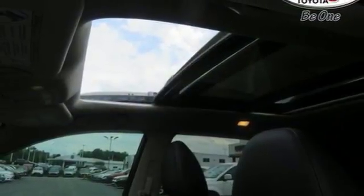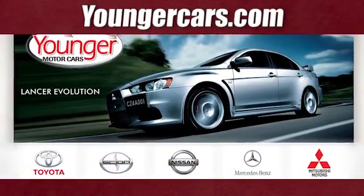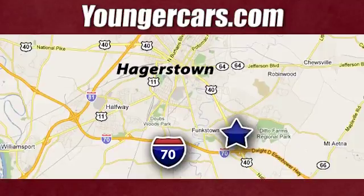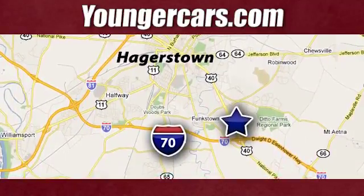Nissan, built for the human race. Hurry in today and see it for yourself. Visit our website at YoungerCars.com. We're conveniently located at 1945 Dual Highway in Hagerstown, Maryland.